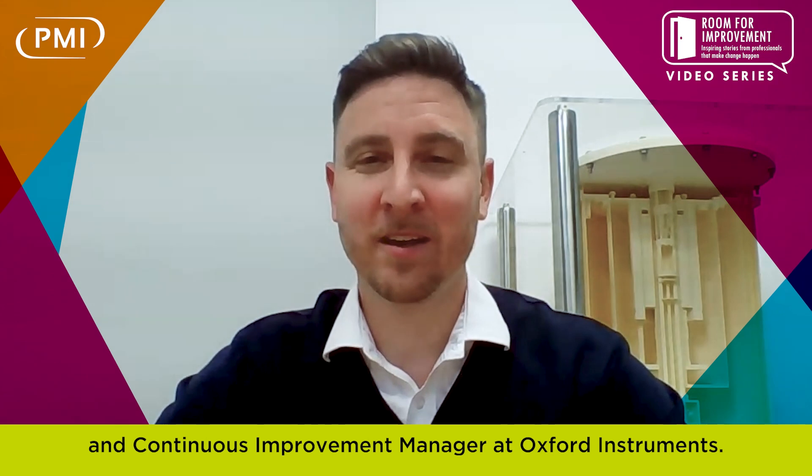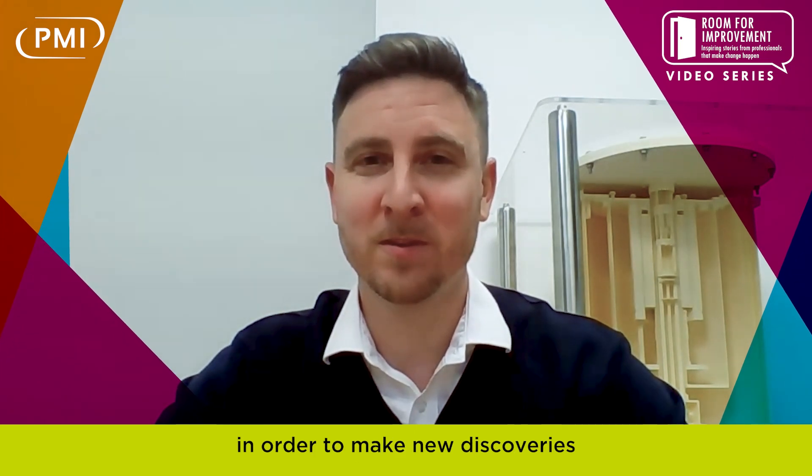I'm Justin Alford and I'm the Manufacturing Engineering Manager and Continuous Improvement Manager at Oxford Instruments. Oxford Instruments make research equipment for academic and industrial areas of technology, creating ultra-low temperature environments and systems with high magnetic fields in order to make new discoveries and push our understanding of the known universe forward.